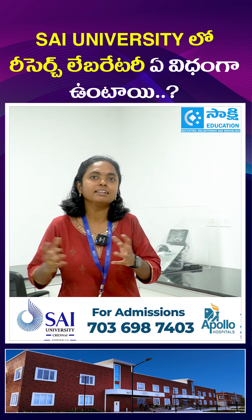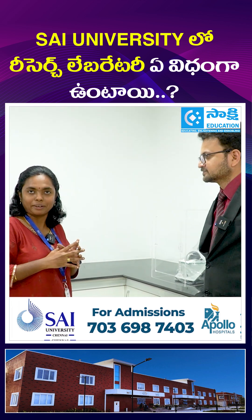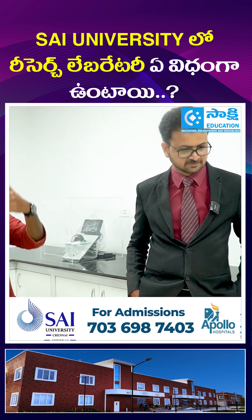I am here to take you around the research biotechnology lab. Here you see a nanodrop, which is a miniature version of a spectrometer where you can quickly read a lot of absorbance related data. Then we will move to the next equipment.